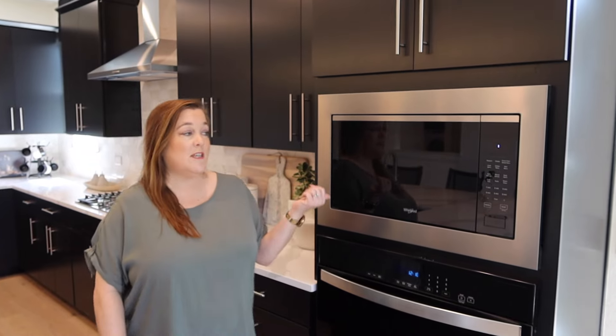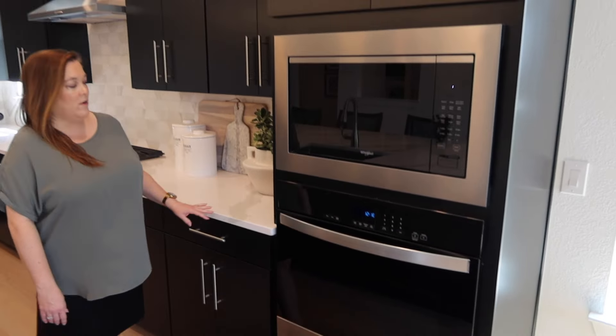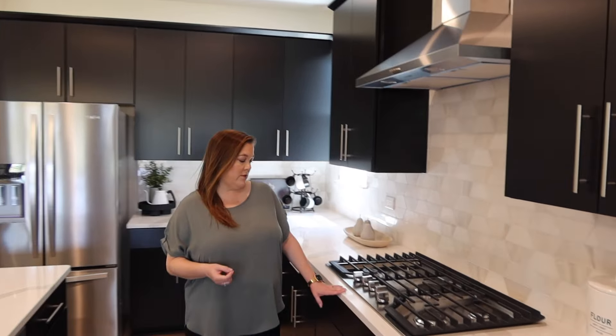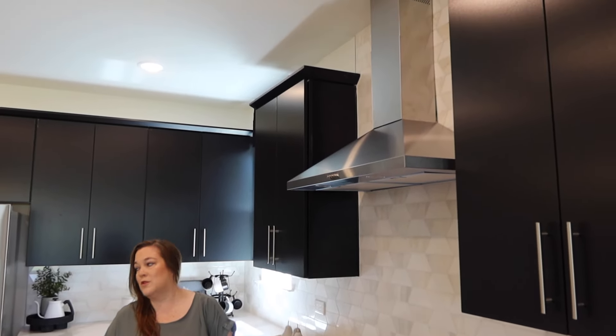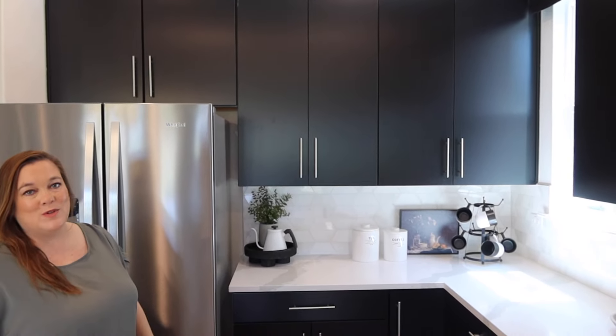You've got a built-in microwave and oven, both Whirlpool. You've also got a five-burner gas stovetop, also Whirlpool, and a nice vent hood also by Whirlpool. And there's plenty of space to put a little coffee bar on the side next to the refrigerator.